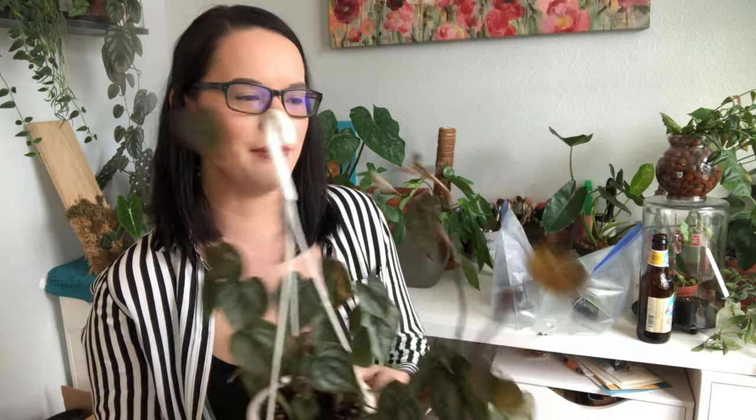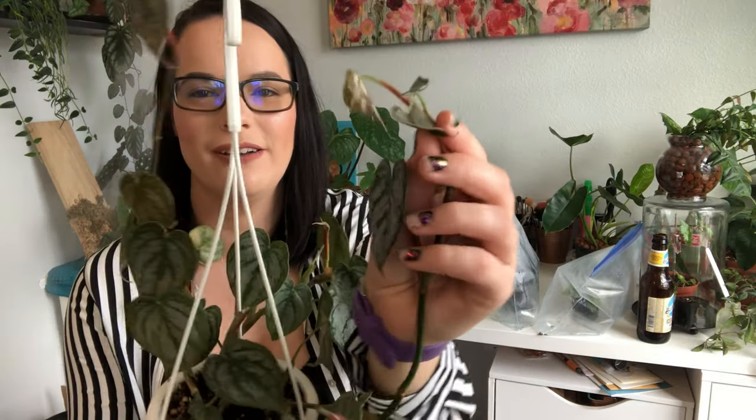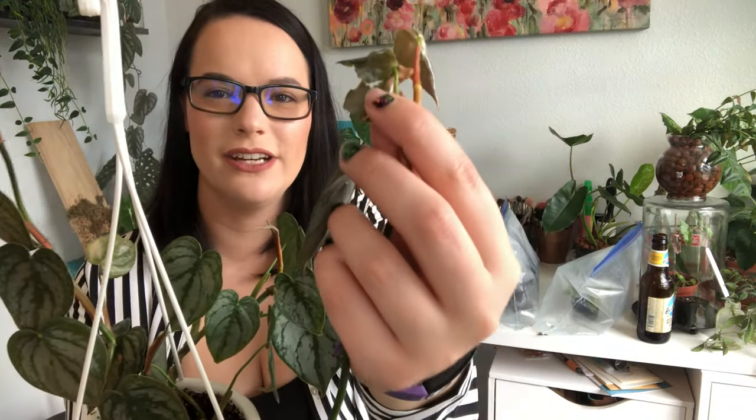I've had him for three or four months now and he's put out a lot of new growth. I think he needs more humidity because some of his new leaves come out really disfigured — they have a hard time coming out of the sheath. Usually when that's a problem, it means they need more humidity to come out of the sheath without being damaged.